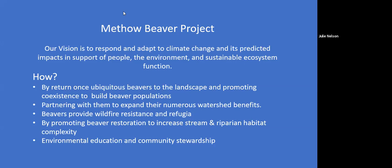Beavers — or in-stream structures, which I'll talk about shortly — restore streams and increase riparian habitat complexity, making it nice and messy. There's lots of research going on about beavers and wildfire; two of our crew completed master's degrees on that line of inquiry. And finally, we engage the local community in our work through environmental education and community stewardship opportunities.